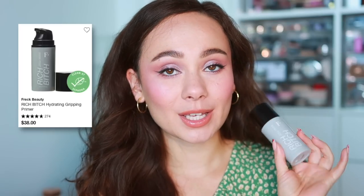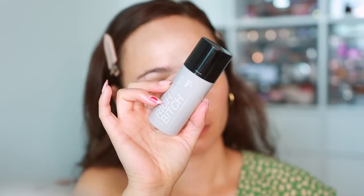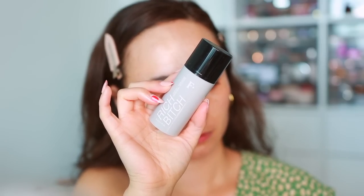Next, from Freck Beauty, I also made a short on this — it's the Rich Bish Priming Serum. It literally stretches out; I believe there's an ingredient, like a snail something, that makes it do that. But it's not sticky at all — it's actually very hydrating and applies really smoothly to the skin. I very much like this primer. If you like a good hydrating primer, this is beautiful on the skin, leaves a pretty glow, and is kind of fun to apply. I recommend it for dry skin.